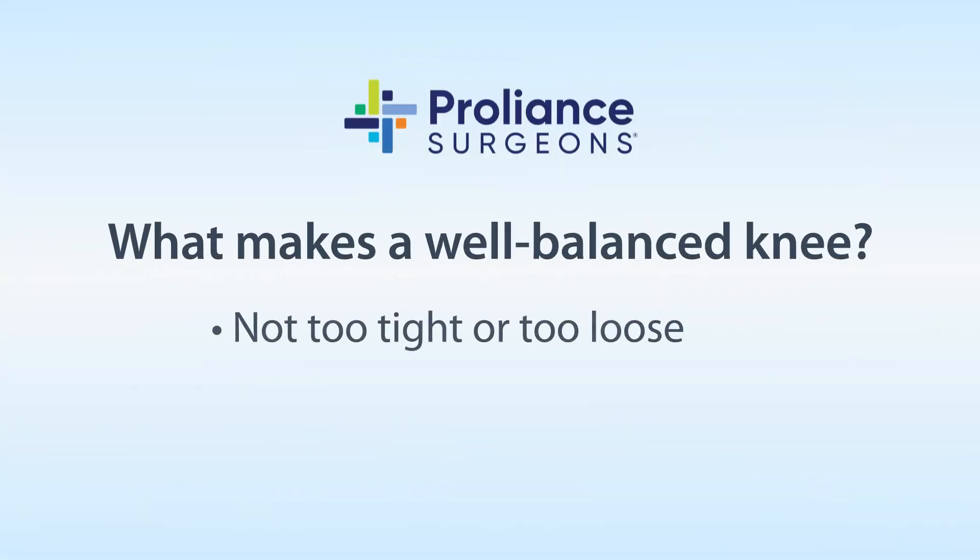Obtaining what we call a well-balanced knee — meaning it's not too tight, not too loose — and maintaining that through the range of motion leads to quicker recovery and better outcomes.